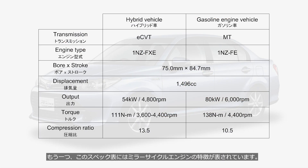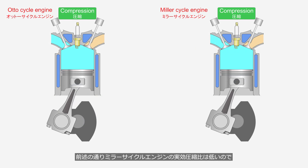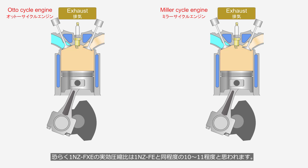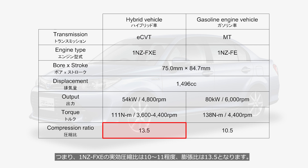We can see another feature of the Miller Cycle engine on this specification sheet. The compression ratio of the 1NZ-FXE engine is 13.5, which is comparable to that of Ferrari's naturally aspirated engines. This value is simply calculated from the cylinder volume and combustion chamber volume. As previously mentioned, the effective compression ratio of a Miller Cycle engine is lower. So the effective compression ratio of the 1NZ-FXE is likely around 10 to 11, similar to that of the 1NZ-FE, while the expansion ratio is 13.5.